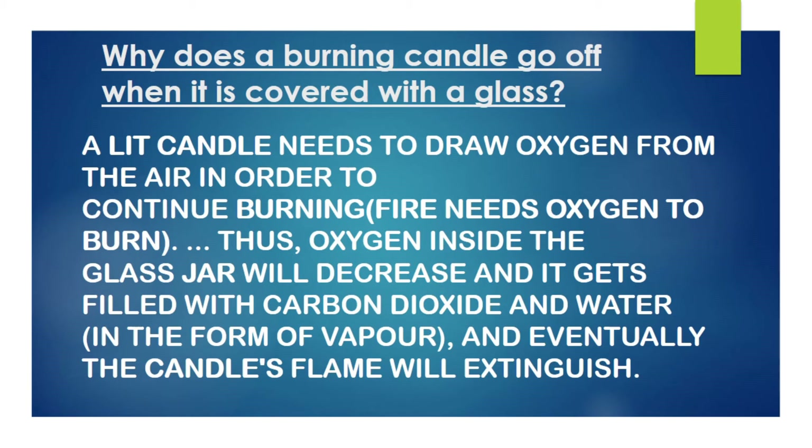The conclusion of this experiment is oxygen is required for the candle to burn for a long time. Thank you friends. Thank you for watching my video.